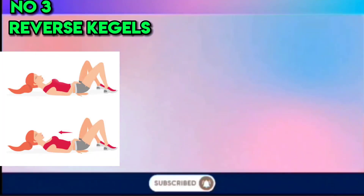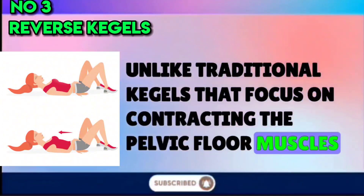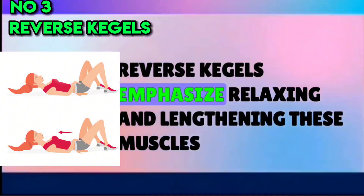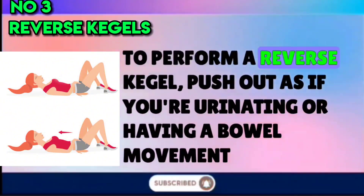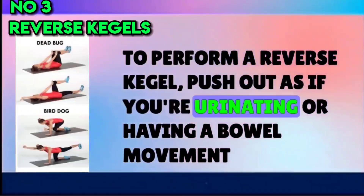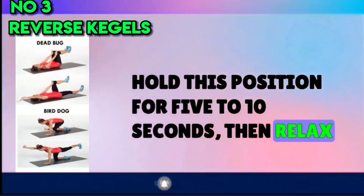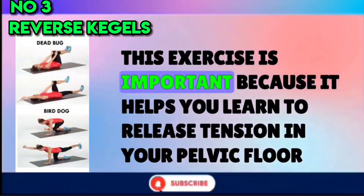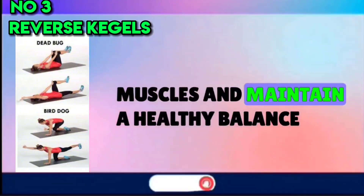Number 3: Reverse Kegels. Unlike traditional Kegels that focus on contracting the pelvic floor muscles, reverse Kegels emphasize relaxing and lengthening these muscles. To perform a reverse Kegel, push out as if you're urinating or having a bowel movement. Hold for 5–10 seconds, then relax. This exercise is important because it helps you learn to release tension in your pelvic floor muscles and maintain a healthy balance.